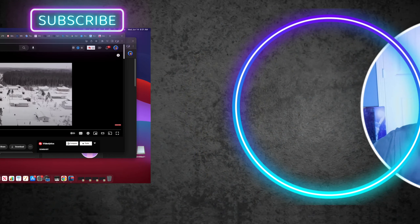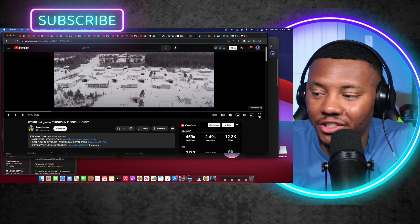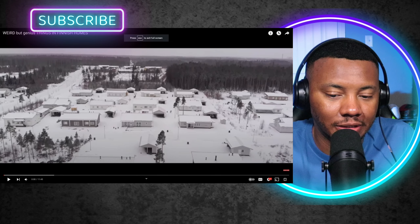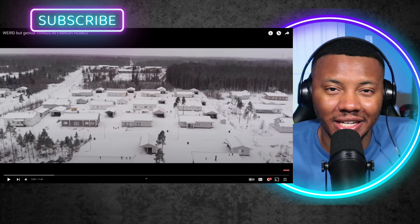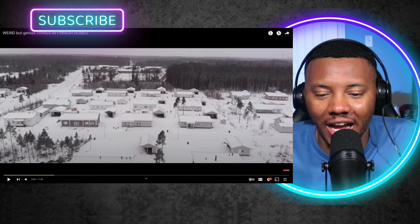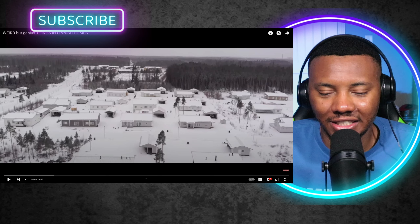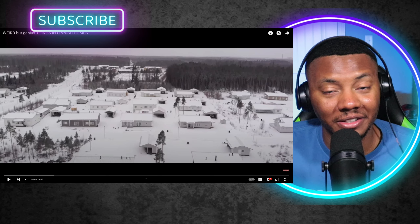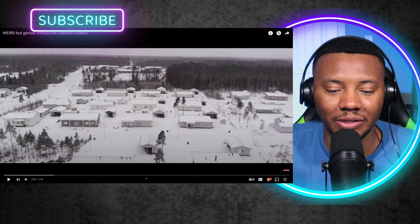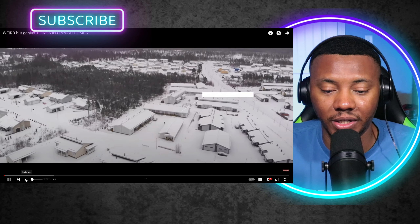What is up guys, welcome back to the channel. We are back here in Finland checking out some different things in a Finnish home. We're here with a Finnish channel — I don't know how to say my guy's name — but genius things in Finnish homes. I did one before with a group of three friends and they kind of went through some different Finnish things. We're about to see some genius things that Finnish homes have. I know some of y'all say y'all got a sauna in your backyards — that's nice. You can get a portable sauna but I'm sure it's not like how you get it in Finland. We're checking this out on a very snowy day.